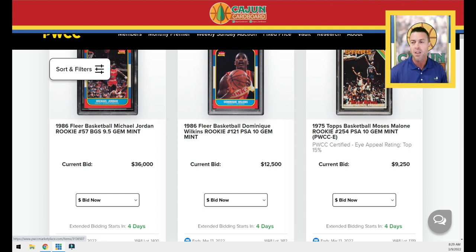If you have any questions about the PWCC auctions, go to pwccmarketplace.com, scroll over to weekly Sunday auction, and click the About button — it explains the entire process. The user interface and software that PWCC uses is impeccable. Are there glitches sometimes? Yes — in weekly auction number six there was an error during extended bidding. But as far as the interface, how PWCC handles payouts and payments, all of that is absolutely top-notch. It is my auction house of choice.